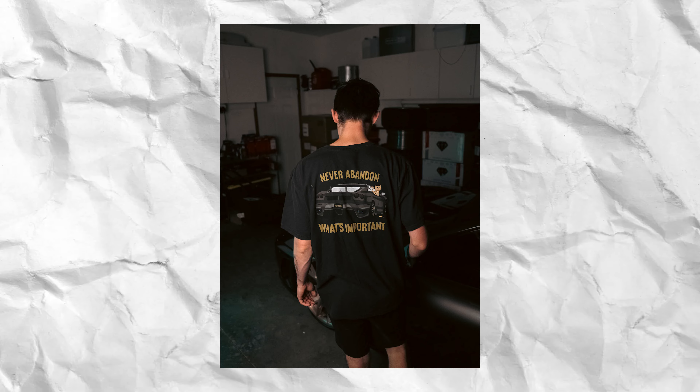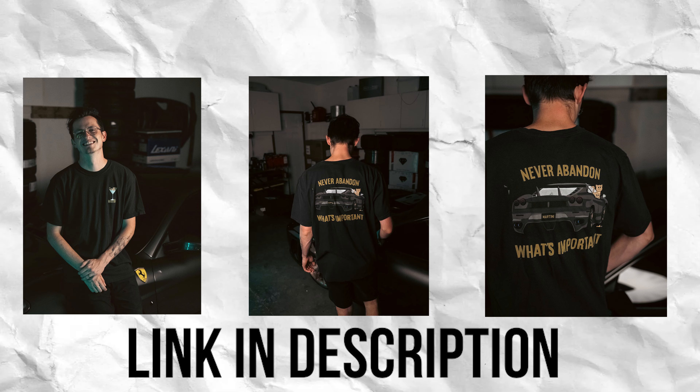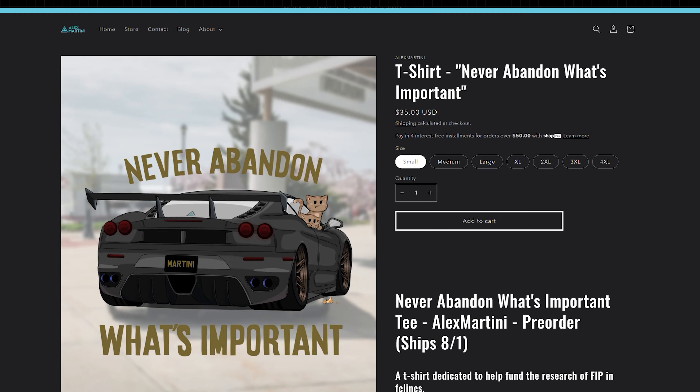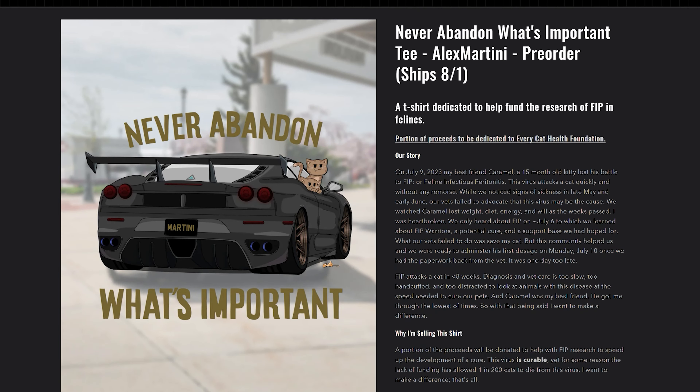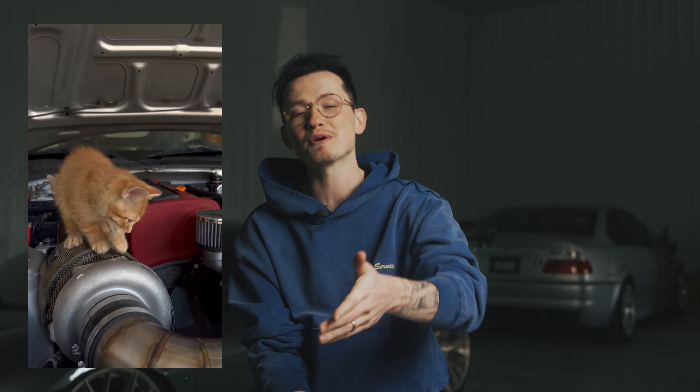If you want to support the series, we have the 'Never Abandon What's Important' tea. This car shirt has a Ferrari on it, but the bigger kitty on it — that was Carmel. He was the closest animal I've ever had in my life. He passed away at 18 months old because of something called FIP. It's a curable disease that doesn't have a cure in the United States because of funding. So every purchase of the tee — a portion of that goes towards the not-for-profit organization dedicated to getting that cured so no one else has to go through that. Because Carmel was my baby. Who doesn't love a cat and car tee?